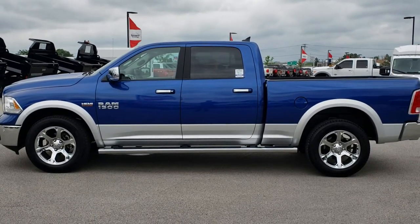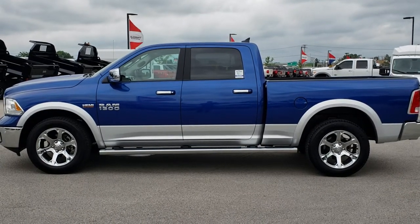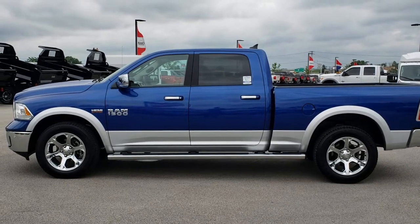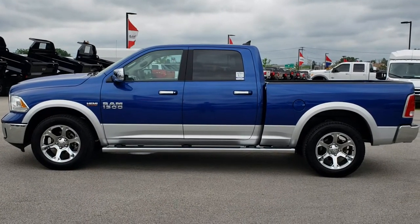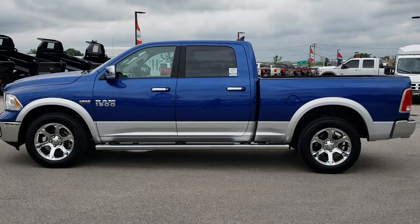Thank you so much for checking out the video. If you want to make this truck yours, give us a call right now at 920-921-0850 and ask for one of our sales associates. Once again, that number is 920-921-0850. If you want to check out our used inventory, go to truckson41.com — it goes right to our used inventory page.